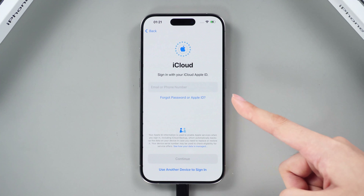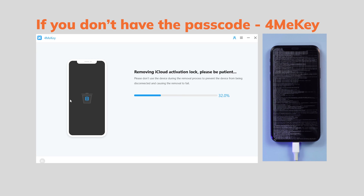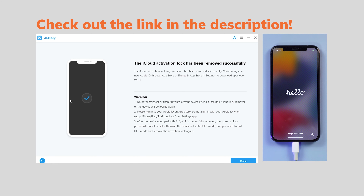If not, don't worry. If you are using iPhone X or earlier, you can use Tenorshare 4MiKey to bypass it. Check out the link in the description.